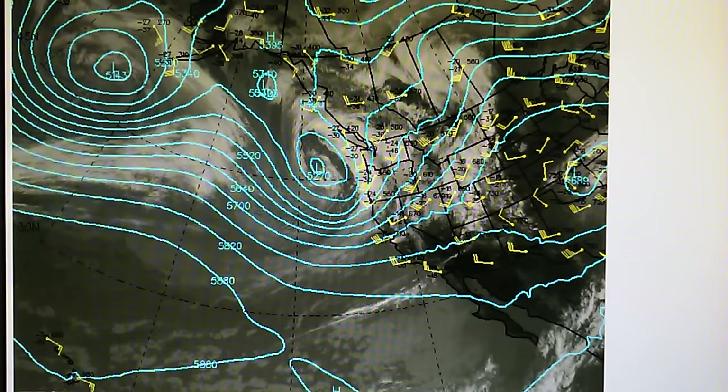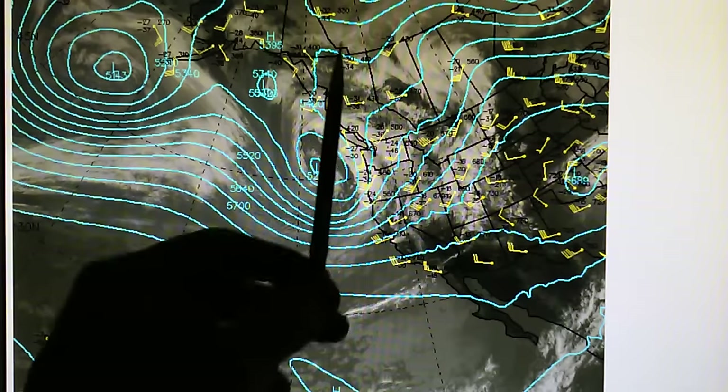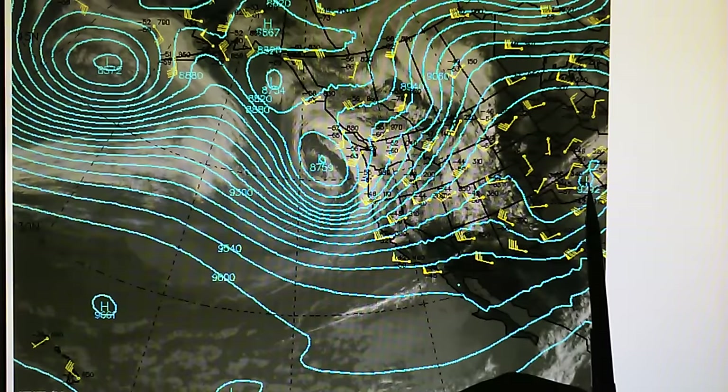Let's look next at the 500 millibar map. We can see that storm right there, and then we have this pocket of higher pressure here with a high center down here, and the jet stream flow moving through here and then turning up north. At the 300 millibar map we can see pretty much the same thing — we've got a high centered right over Hawaii, a low down there, and then that low pressure over here that was right over California a couple of days ago is now out over Oklahoma.